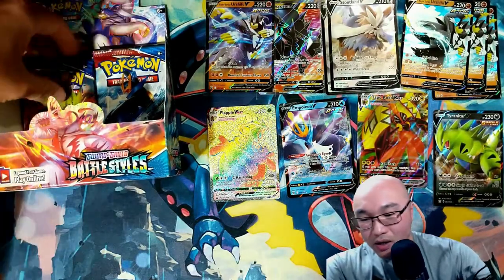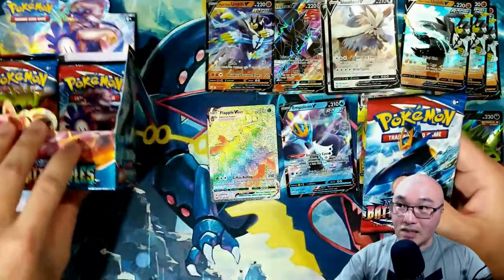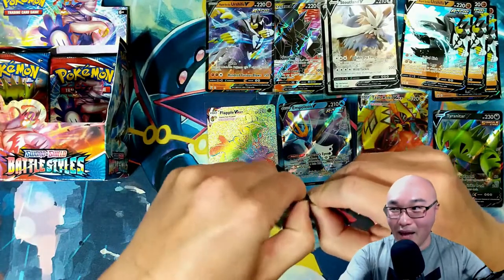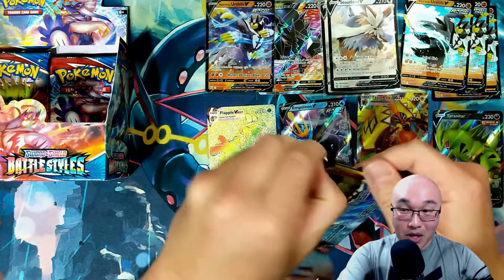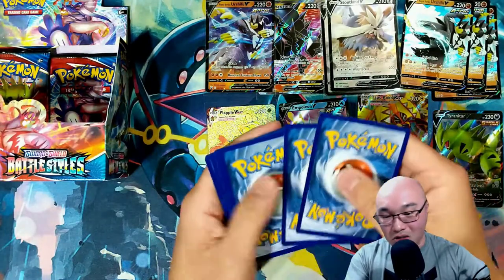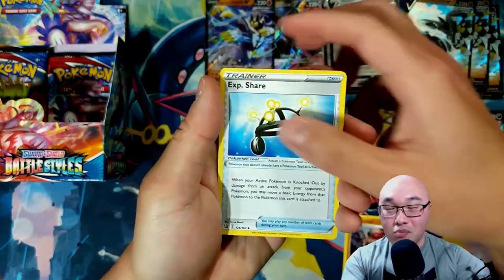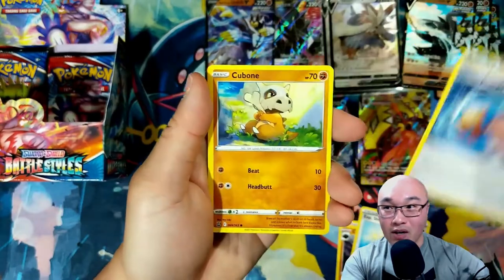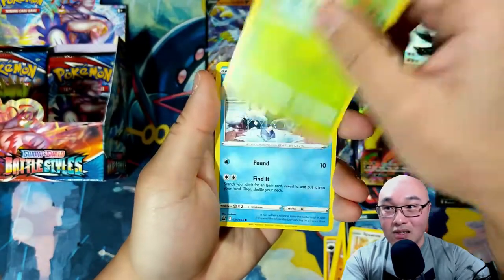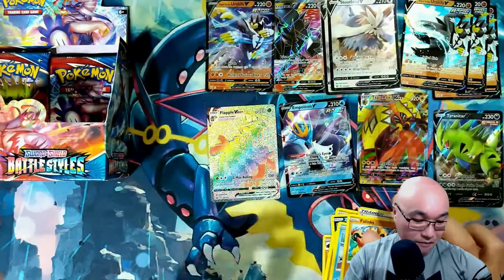We are getting down to our last six packs — let's get something good in every pack. Either a card useful for making a deck or a really awesome artwork. Carkol, Experience Share, Rapid Strike Energy — that's good energy to have for a Rapid Strike deck — Foretress, Galarian Mr. Mime, reverse holo Level Ball, and a Phanpy.